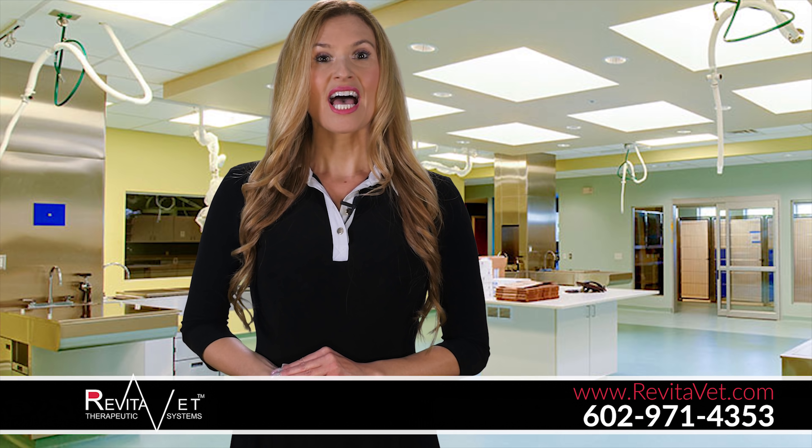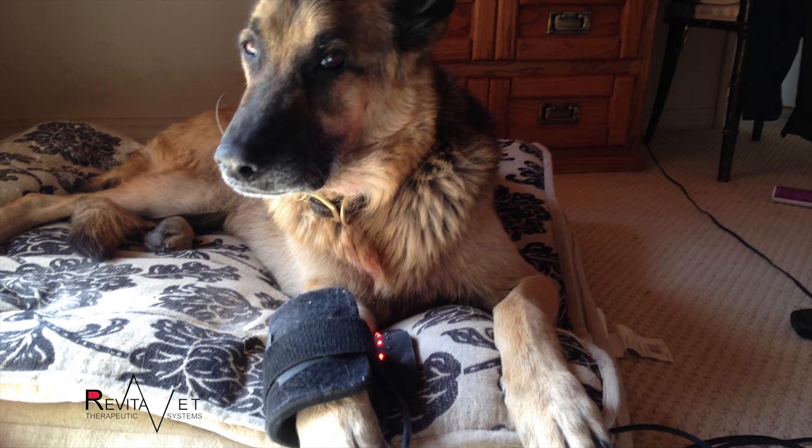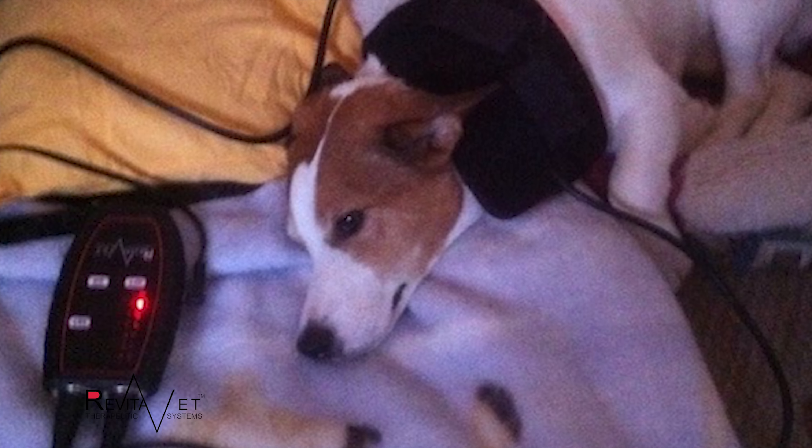Light therapy for dogs has been applied with ACL and PCL injuries as well as collie nose, eye infections, mange, torn pads, dysplasia, and other common injuries.